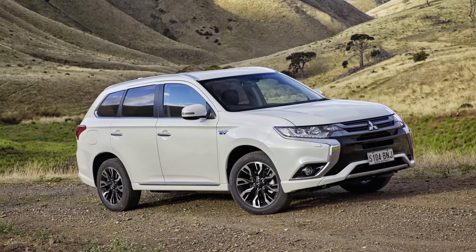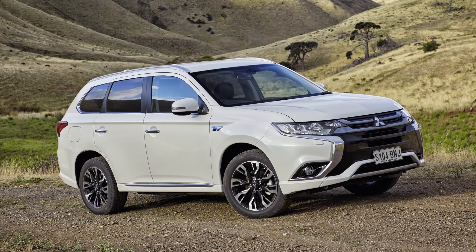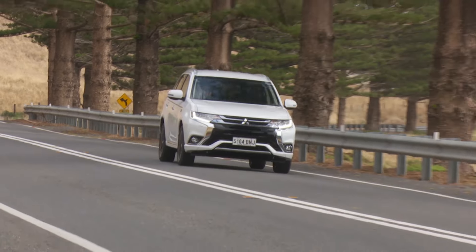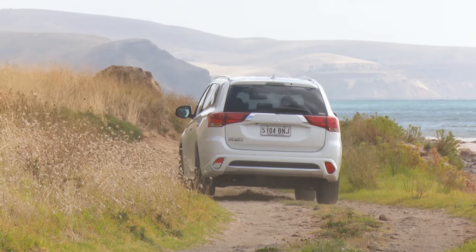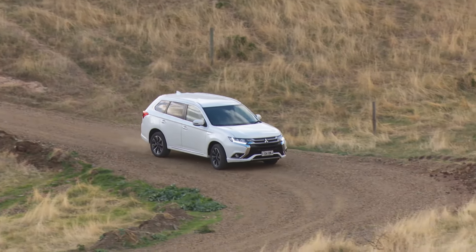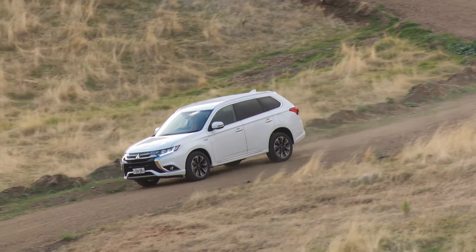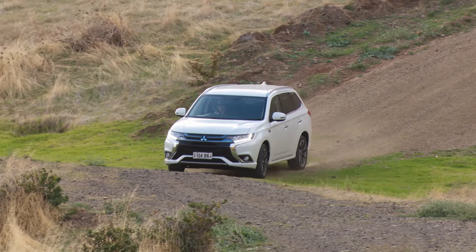There is all sorts of dark magic taking place under the bonnet and at each axle, and how much power you get depends on how you're using it. Leave the Outlander in pure EV mode and 60 kilowatts is your total output. Venture into series hybrid mode and the engine doubles it to 120. Drive entirely on petrol power and you'll be using that engine's 87 kilowatts. Mitsubishi claims the maximum combined power at 120 kilowatts and combined torque at 320 newton metres.